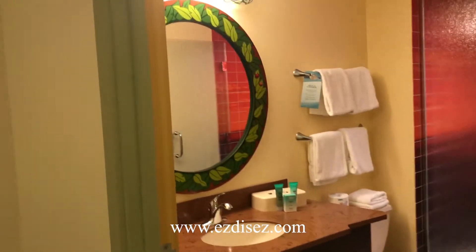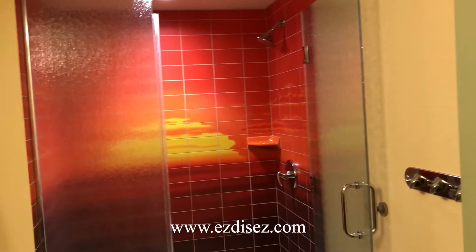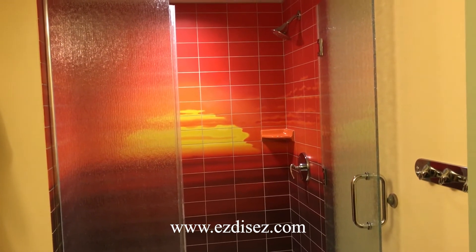This bathroom is all in one, so your sink is inside, but the theming here is just amazing. Check out that phenomenal shower, checking out the sunrise up on the Pride Lands.